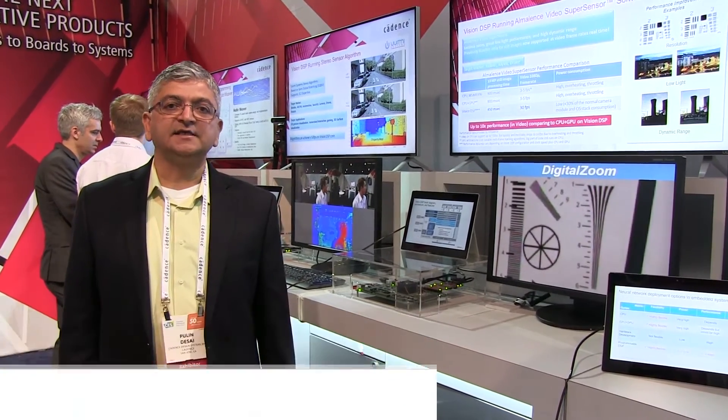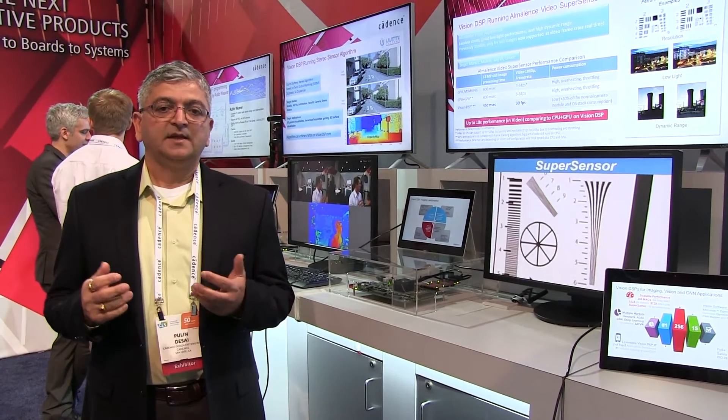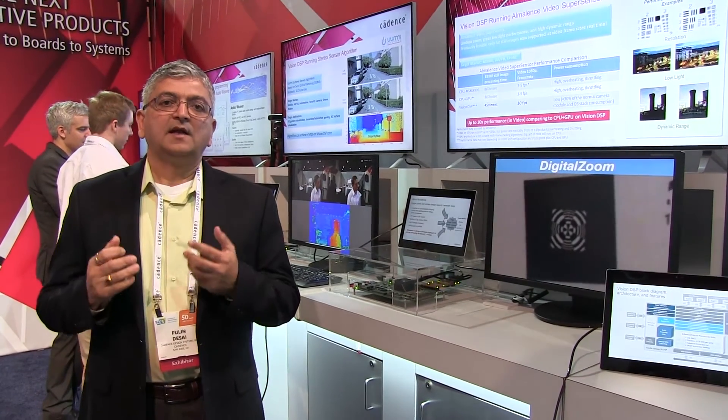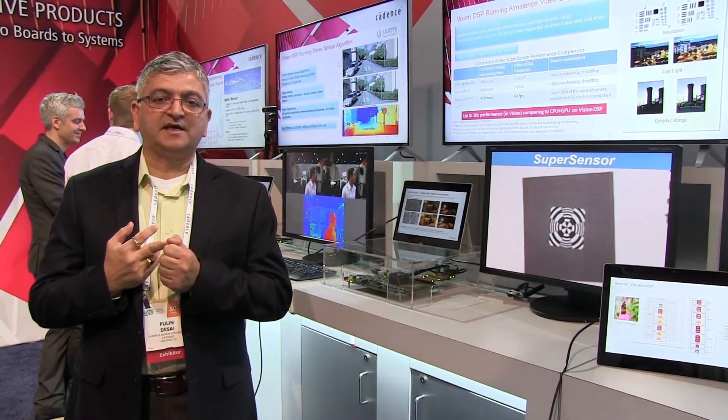Today we are here at CES 2017. We are demonstrating our Vision DSP. It's highly programmable, high performance, low energy product designed for imaging, computer vision, and neural network applications.